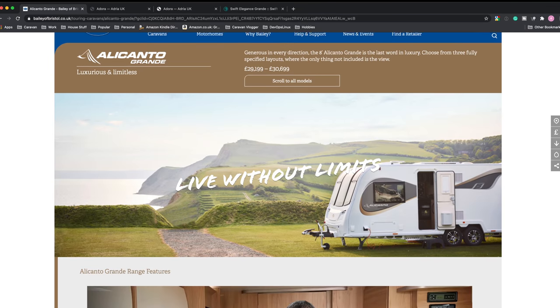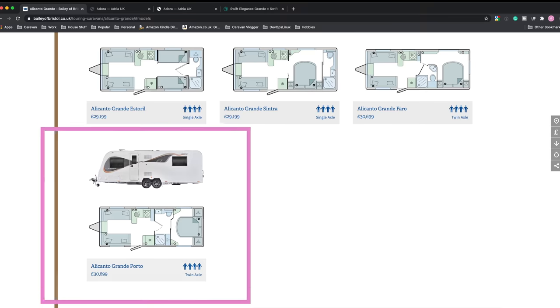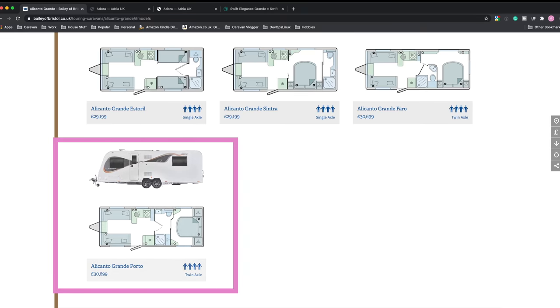Let's start with Bailey — I'll share my screen again like I did last time. There's pretty much one Bailey we looked at online: the Bailey Alicanto Porto Grande. The names they come out with, honestly... Coachman is probably the only caravan website that's any good — completely usable and you can get a good idea of everything they sell easily. With Bailey, I'll come on to Swift in a minute and they're even worse. The layout we're after — the Grande, which is eight foot wide — has the layout we want.